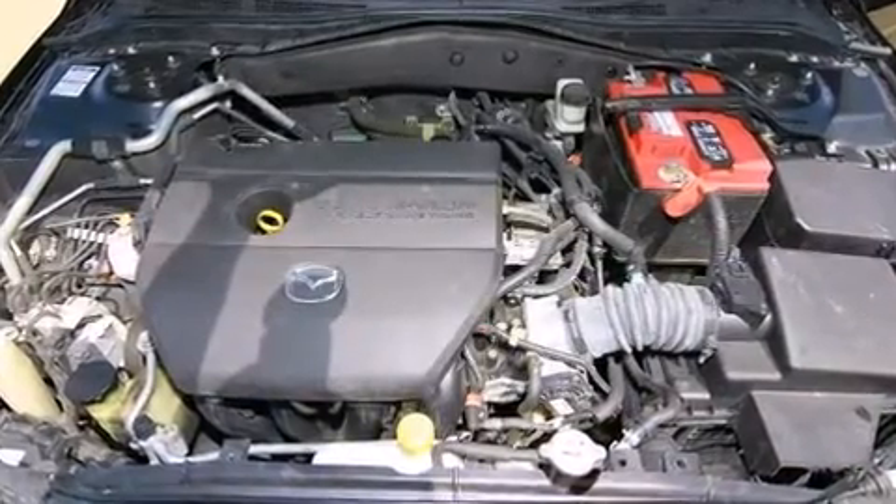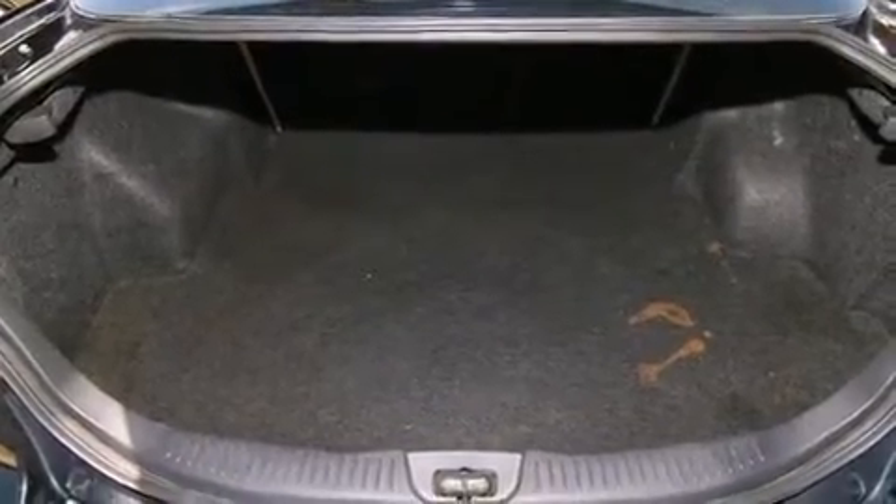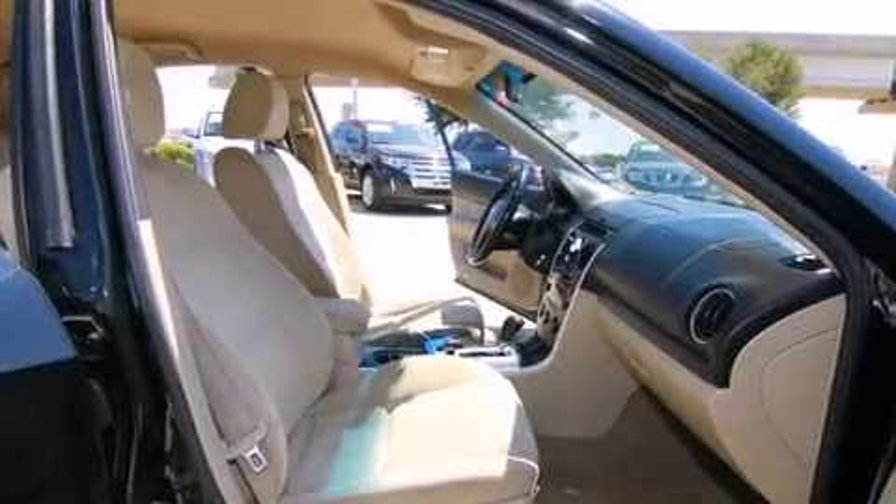All of the premium features expected of a Mazda are offered, including a tachometer, variably intermittent wipers, remote keyless entry, and power windows.